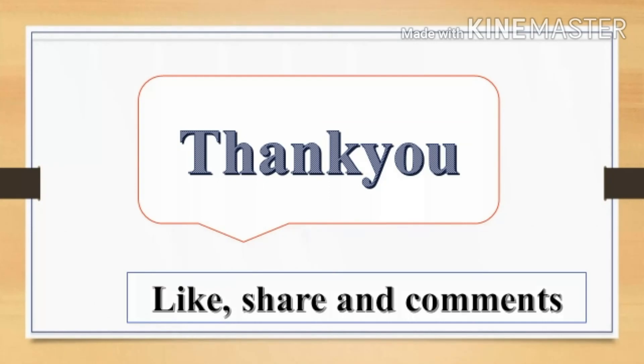Yes, very good! Superb. Practice makes man perfect. Thank you — like, share and comment.